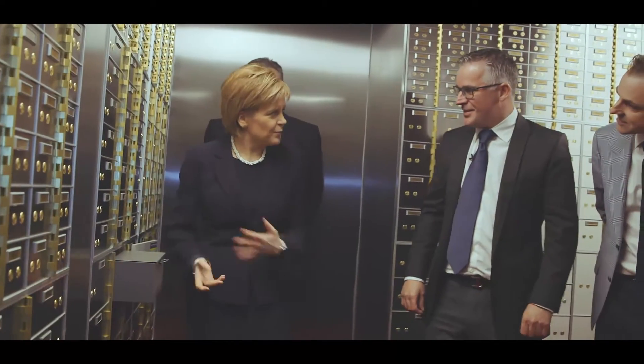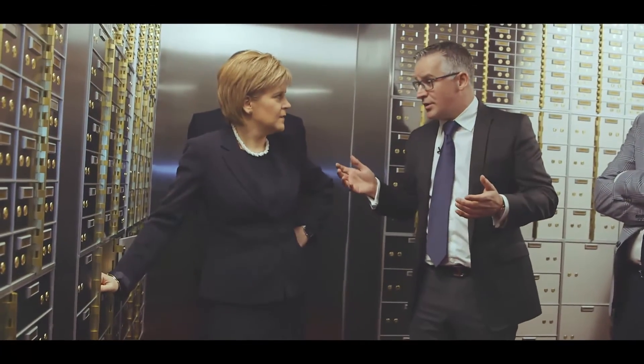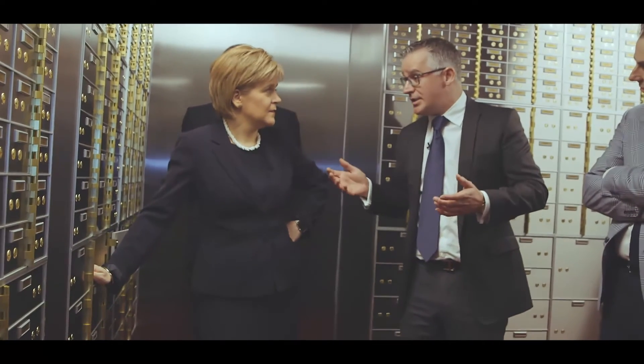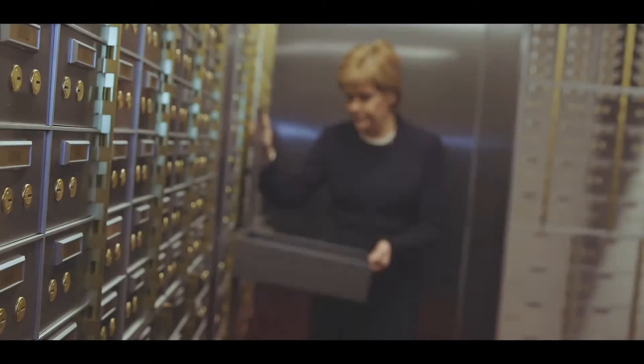Is it really just jewellery? Well, it's mainly jewellery, family heirlooms, cash — anything of value. Gold bullion, silver bullion, important paperwork like title deeds. Anything that's of value to you that you don't want to store at home. This is the safest place to keep it. That's for sure.